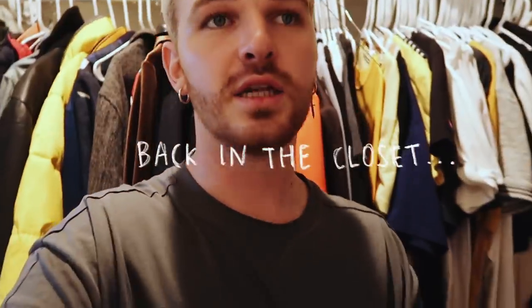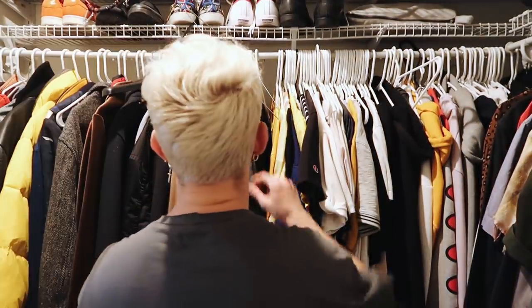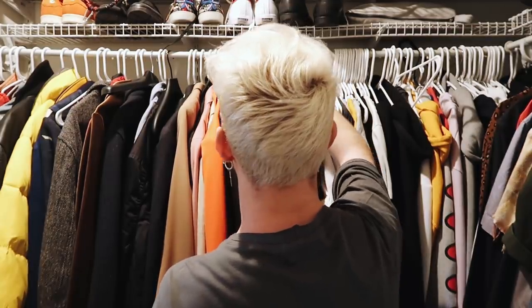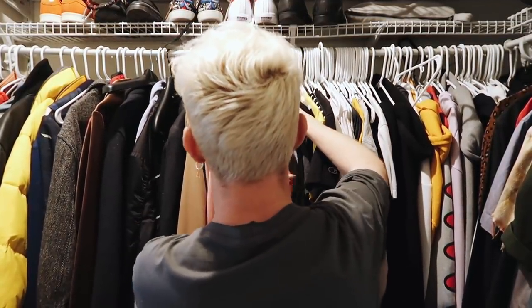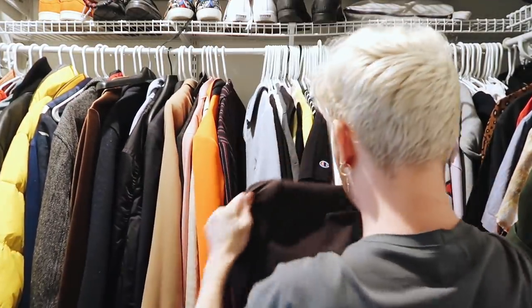Now we're going into the closet to pick out an outfit. The closet is orange, so you'll have to deal with that. For this party I want something a little more formal — I always love being over the top. I was thinking about wearing a suit: I have this new chocolatey brown one from Express. I've never really seen someone wear a brown suit before, so I thought I'd do that.